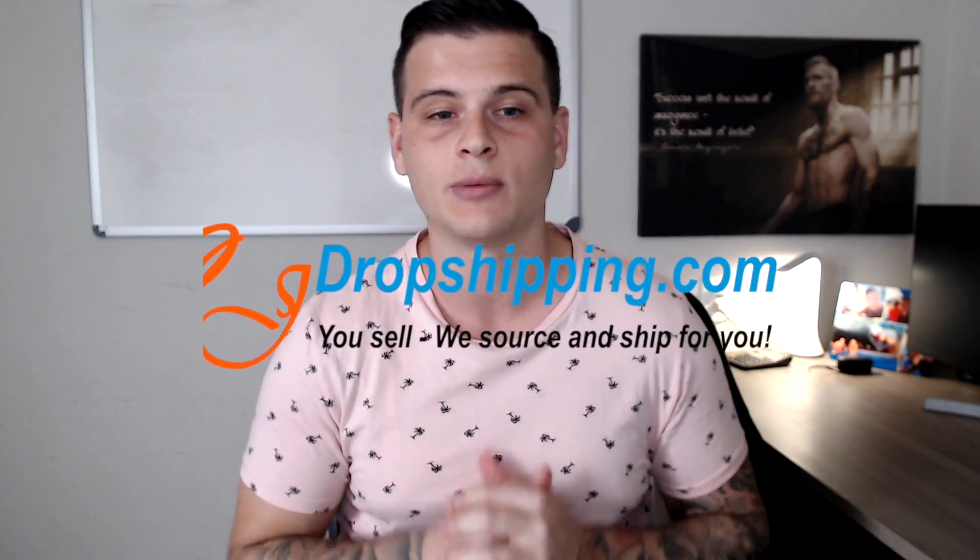Welcome back to another video. Today I'm going to review CJ Dropshipping. Right now, the epidemic is still a huge problem — not only for world health, but it's also a major problem in the dropshipping community. Shipping rates are extremely high and extremely long to the United States.